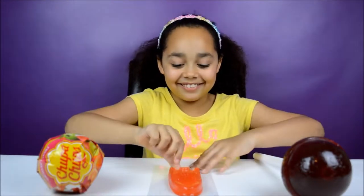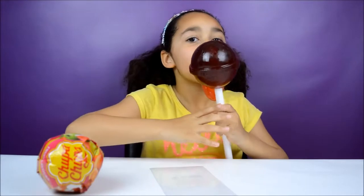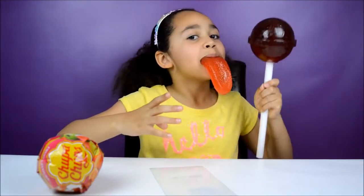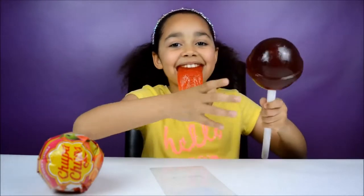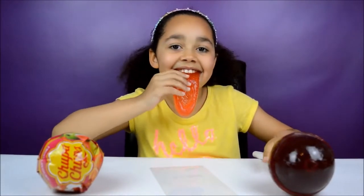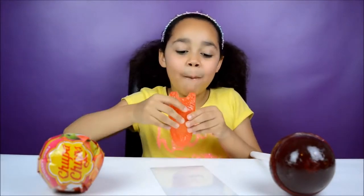Here is the giant tum all out of the packaging. Now I am going to put the giant tum in my mouth and then I am going to taste the giant lolly. Now I am going to taste the tum — this tastes amazing!